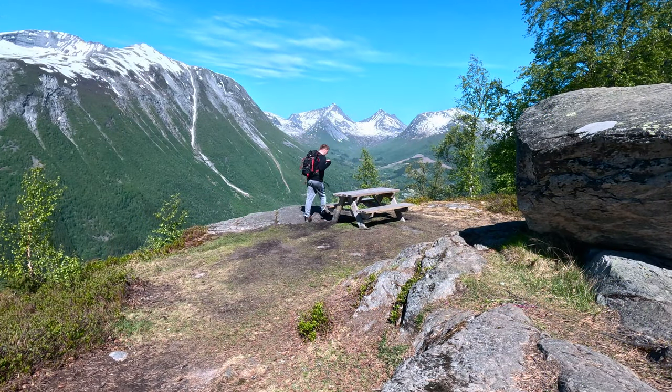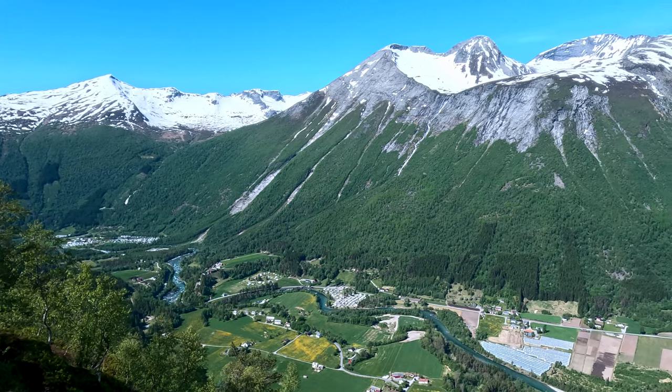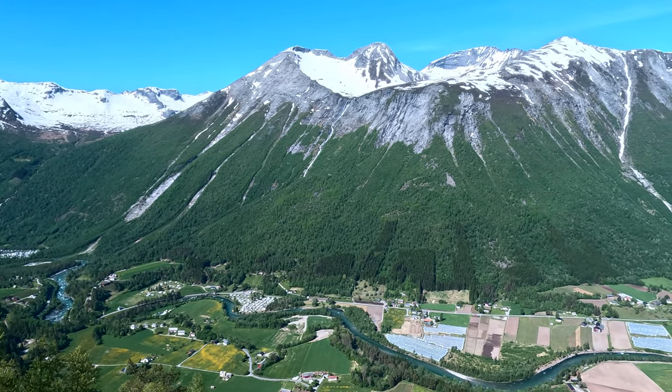And here we are, standing atop Ryggå — the boulder that has witnessed centuries pass by. From here, the view of Valdal is unparalleled. It's a moment to pause, reflect, and appreciate the journey.